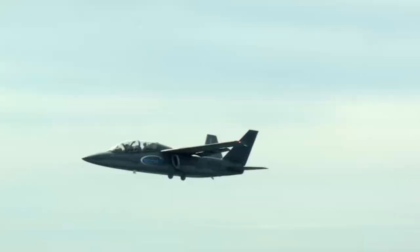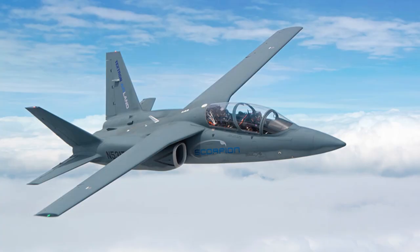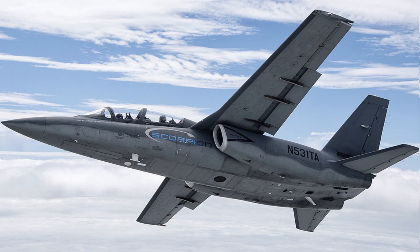The Scorpion's primary missions are providing humanitarian operations, patrolling land and sea borders, intercepting and escorting air intruders, and providing direct support to troops in low-intensity conflict.